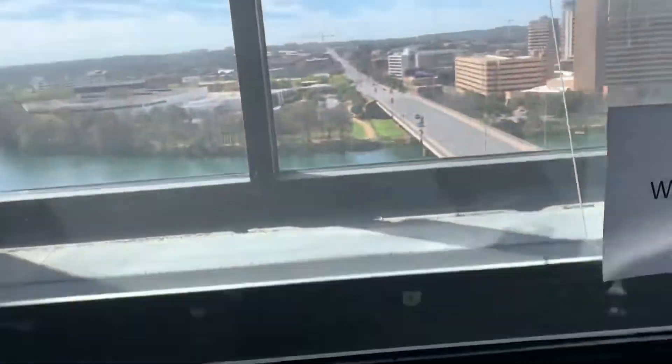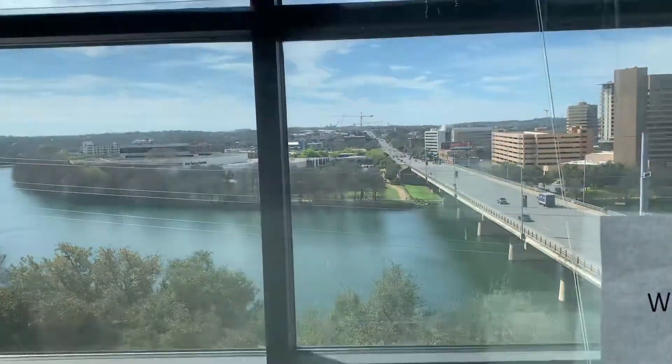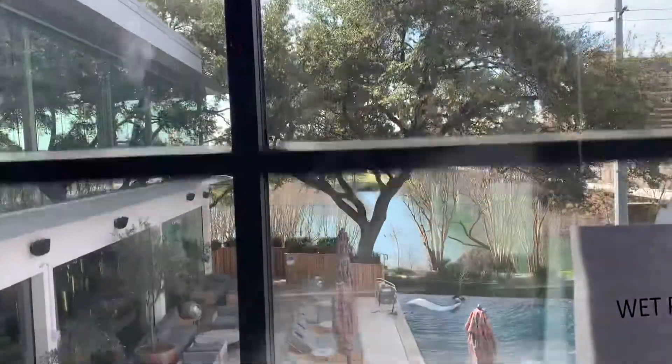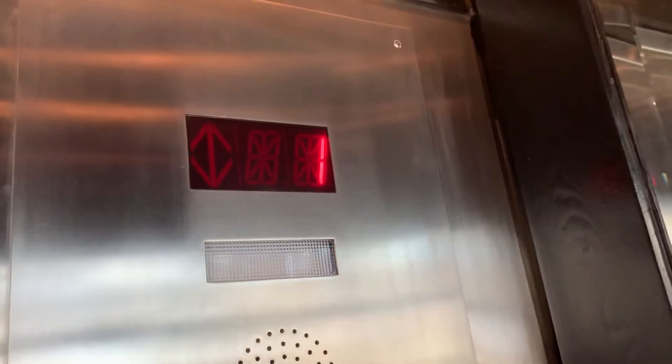So we are at level 12. Let's go down to 1. Let's look out the window. Let's go down to 1. All right, here we are at level 1. Let's get a cab view of this one, and we'll send this one up.